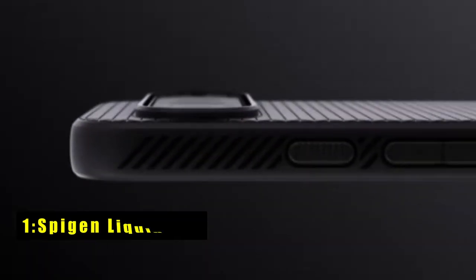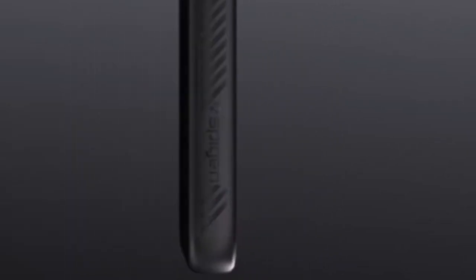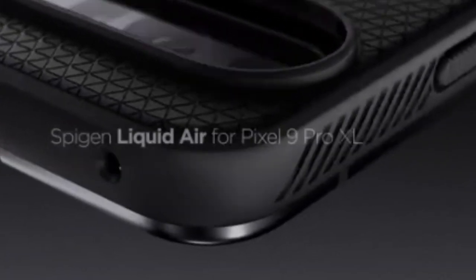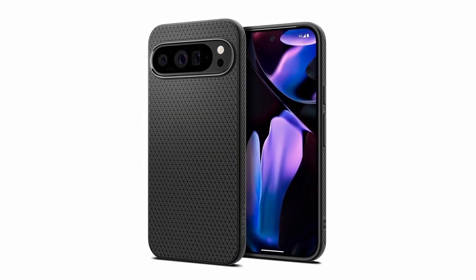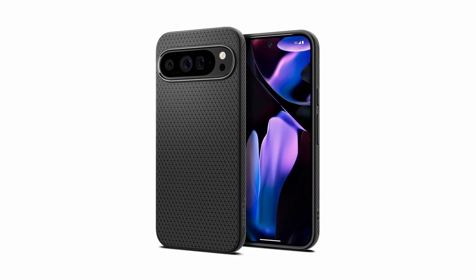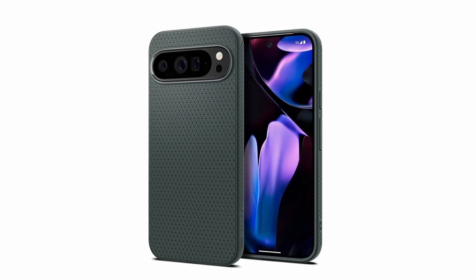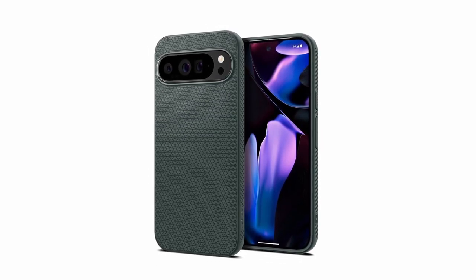And the number 1 pick is the Spigen Liquid Air. The Spigen Liquid Air case combines style and protection for your Pixel 9 Pro XL. Its sleek, matte design offers a comfortable grip, while the air cushion technology provides reliable shock absorption. The raised edges safeguard your screen and camera from scratches and impacts. Crafted from durable TPU, this case ensures long-lasting performance without compromising your device's sleek profile. Compatible with wireless charging, the Spigen Liquid Air offers a convenient and protective solution.